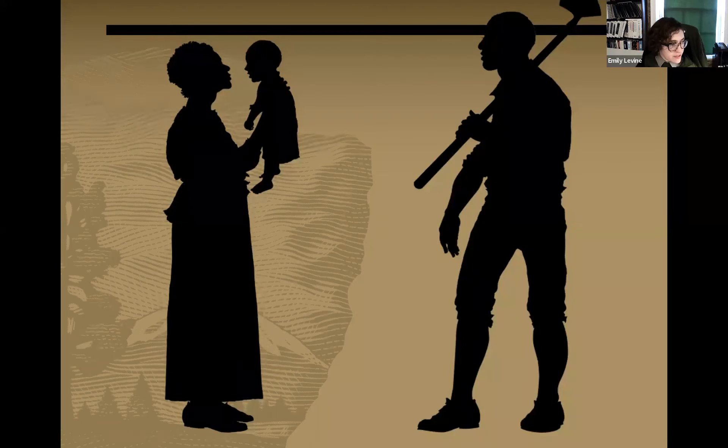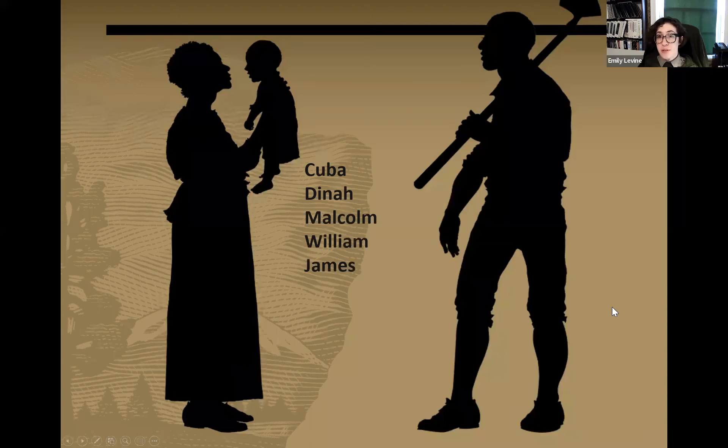On this slide are two silhouettes: one depicts an enslaved woman in the late 18th century wearing a long skirt and holding an infant, the other depicts an enslaved man shouldering a garden hoe. These images come from a series of silhouettes commissioned by Mount Vernon based on historical descriptions. No images of the individuals enslaved here on Brattle Street are believed to exist. I would like to share their names: Cuba, Dinah, Malcolm, William, and three children including James — and two small boys whose names we currently do not know.